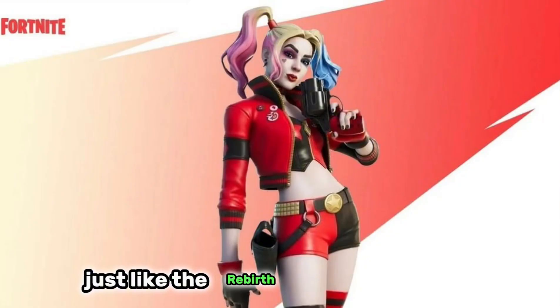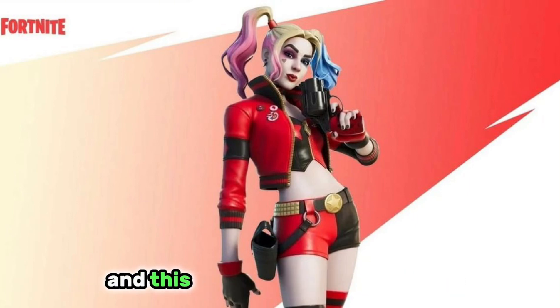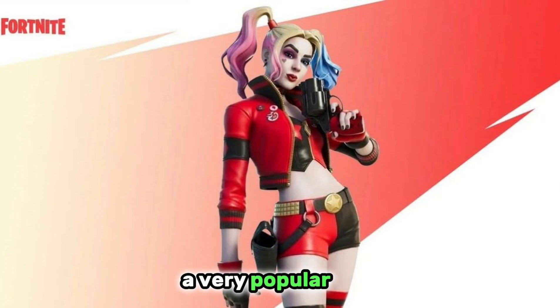Just like the Rebirth Harley Quinn skin, which also released in chapter 2 season 6 but was a part of the item shop. This is very high up on the list and a very popular skin.